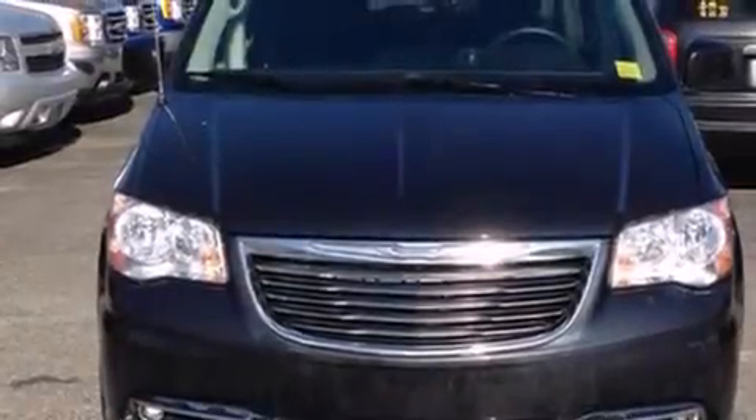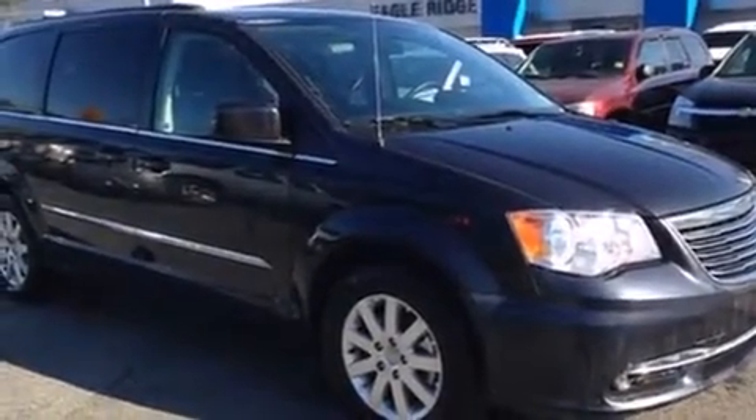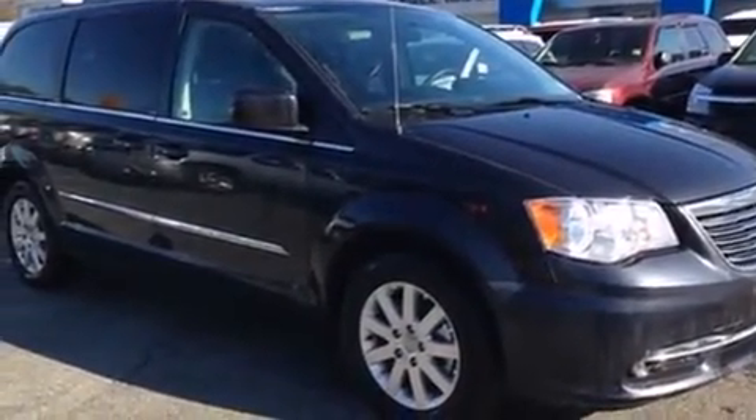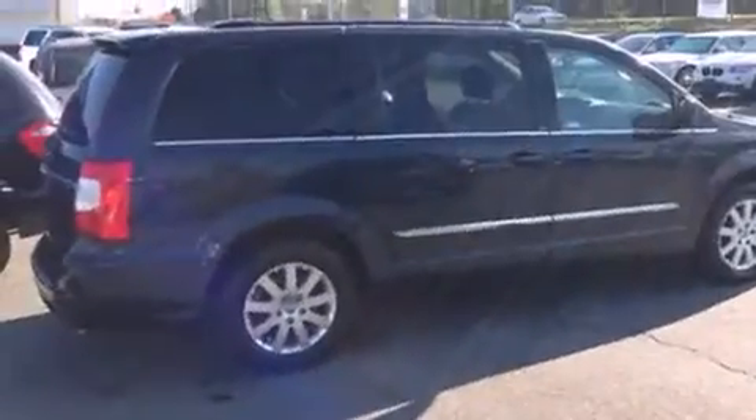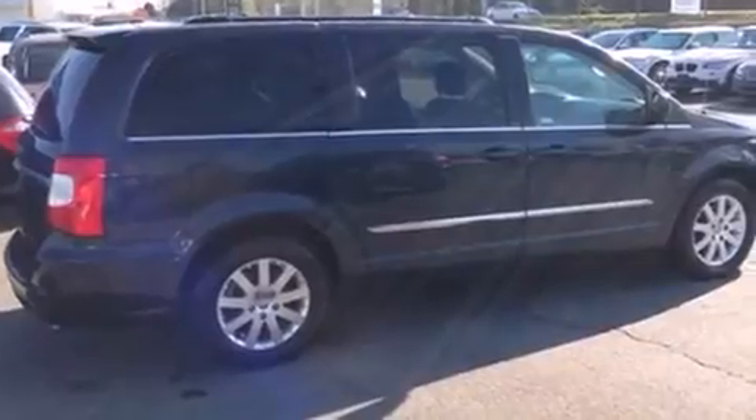You're going to love the 2013 Chrysler Town and Country. Under the hood you'll find a six-cylinder engine with more than 270 horsepower, and for added security, dynamic stability control supplements the drivetrain.